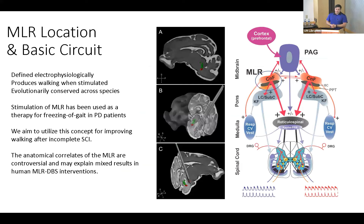First, I'm going to start with the basics of the Mesencephalic Locomotor Region, or the MLR. Previous research has defined this brain region through electrophysiological experiments, and it's known that stimulating here produces walking. This same circuit is evolutionarily conserved across different species, and stimulation of the MLR has been used as a current therapy for freezing of gait in Parkinson's disease patients.